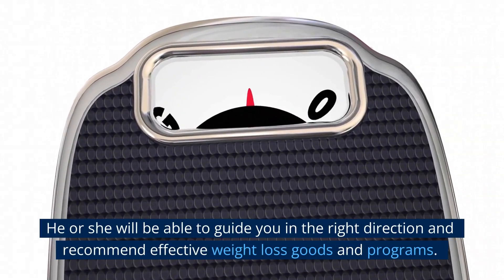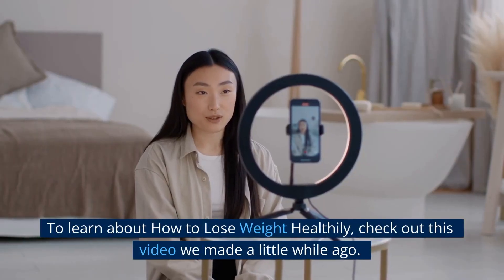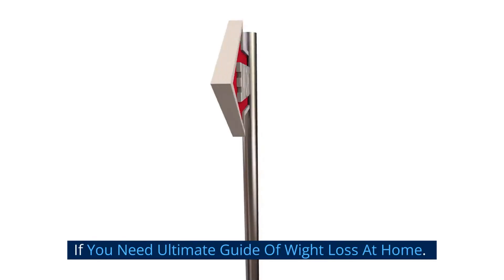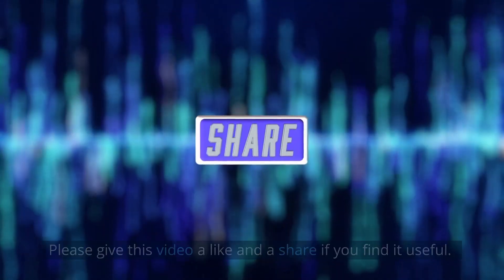A doctor will be able to guide you in the right direction and recommend effective weight loss programs. To learn about how to lose weight healthily, check out the related video linked in the description below. If you find this video useful, please give it a like and a share.